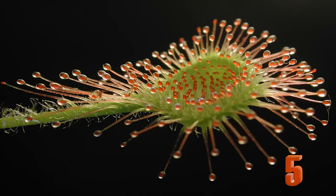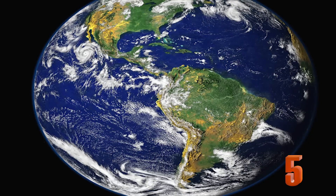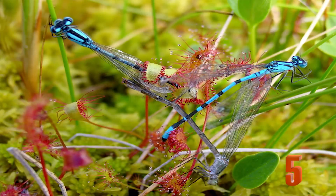Number 5: The Drosera. Commonly known as Sundews, this may be one of the most frightening of the carnivorous plants. It can live up to 50 years, has tentacles to trap its prey, can be up to a meter in height, and is found on every continent except Antarctica. Its sticky, mobile tentacles make it a very successful predator.